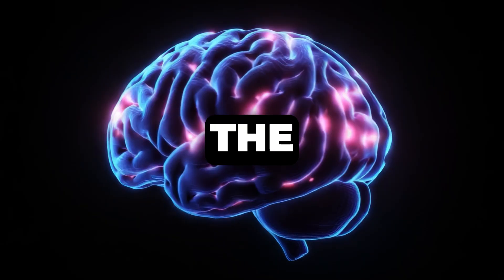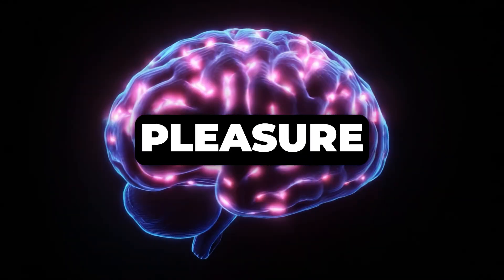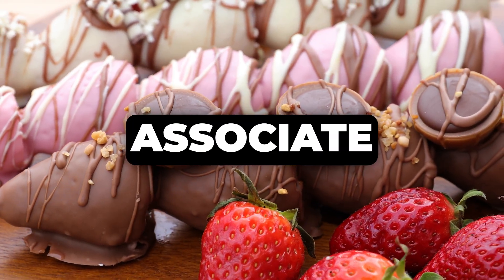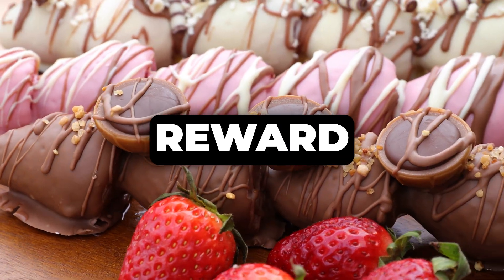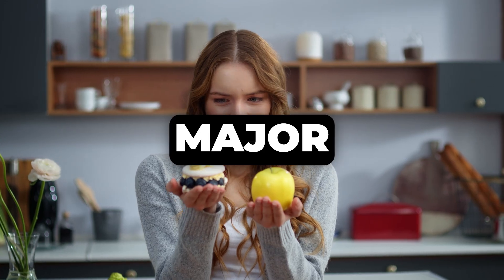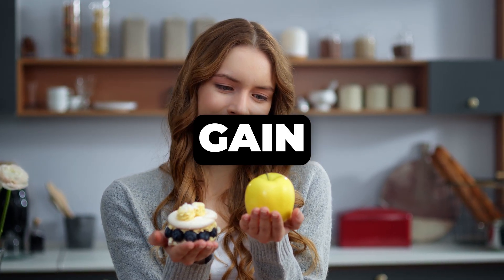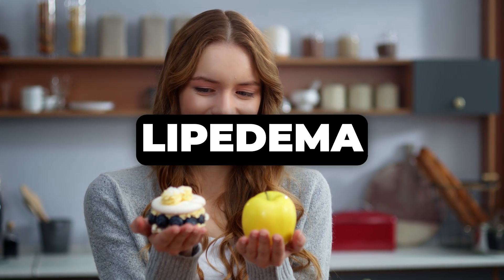And those cravings — they are not just in your head. I have a sweet tooth myself. Sugar actually triggers the release of dopamine in your brain, creating a temporary feeling of pleasure. Your brain then starts to associate sugar with this reward, leading to a vicious cycle where you crave more and more. This can be a major hurdle when you're trying to maintain a healthy diet and prevent weight gain, which is so crucial for managing lipedema.